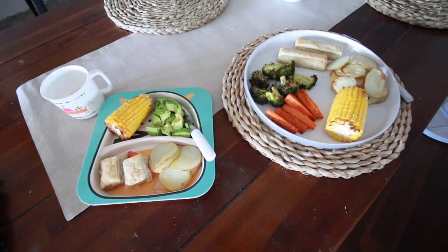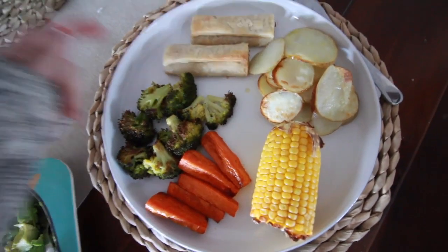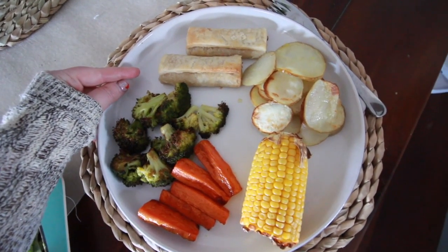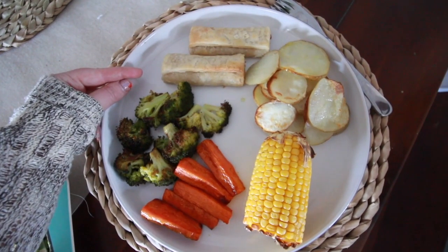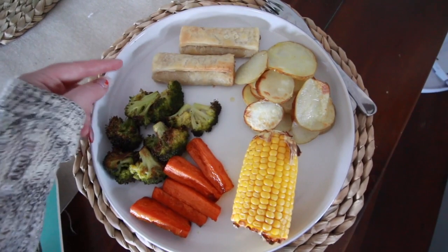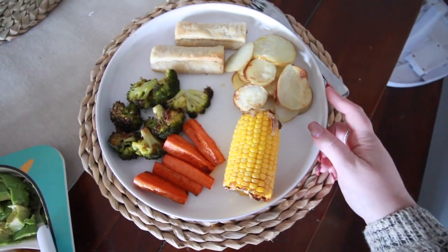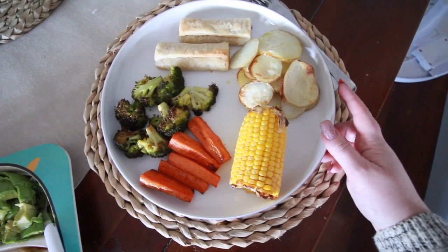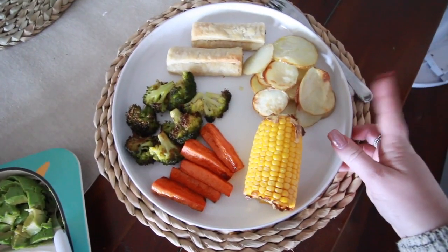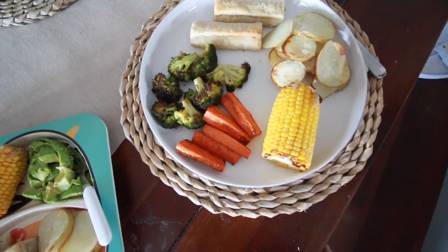It's Tuesday and this is what we're having for dinner tonight. I've got some vegan sausage rolls — these are from a company called Linda McCartney. They're amazing, they taste delicious, and if you're not vegan and want to try a better alternative for sausage rolls, definitely give these a go. I've just got some baked potatoes sliced up because they take a lot less time to cook in the oven, and I've also got some baked broccoli and carrots, and half a cob of corn.